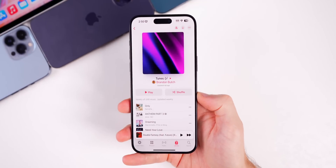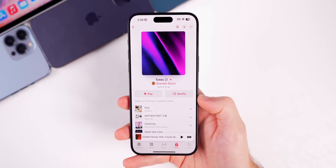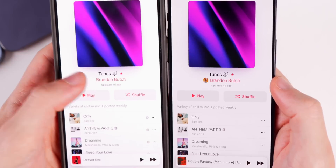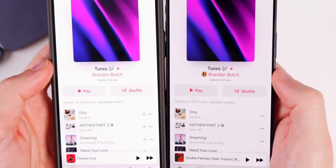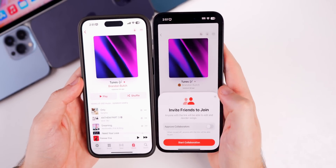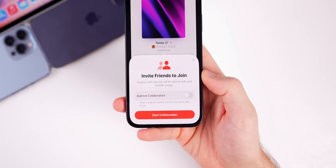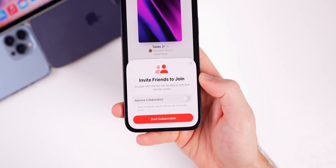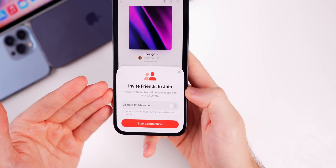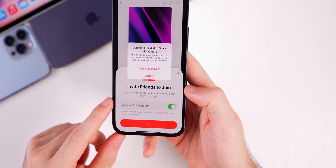This update also brings changes to Apple Music. Comparing 17.1 on the left and 17.2 on the right inside a playlist, you can see a profile picture to the left of your name and a plus icon in the top right to add a friend — collaborative playlists are now available with iOS 17.2. Shown at WWDC and said to come later, it's finally here. Anyone invited via link can edit and reorder songs, and you can require approval for collaborators.